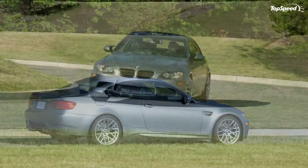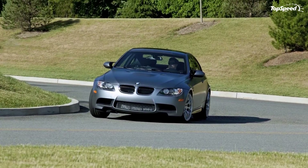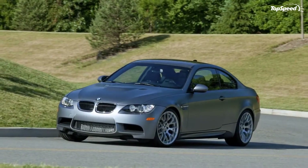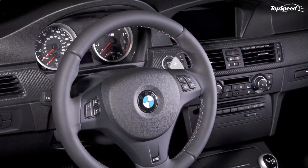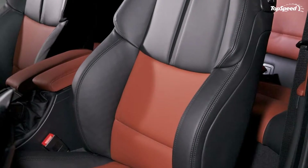Update, July 14, 2010: BMW has released some very specific details on how to keep up the unique Frozen Grey paint job on the Special Edition M3. Customers even have to sign an agreement upon purchasing their vehicle.